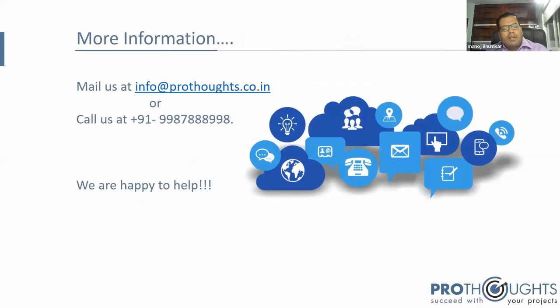For more information, you can reach ProThoughts at info at prothoughts dot co dot in, and the contact calling number is also available. Myself and my team, along with our expert panel, are happy to help you with any questions, the required trainings, and guidance to improve your project management ability.